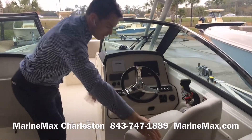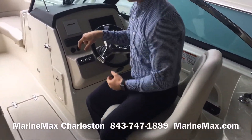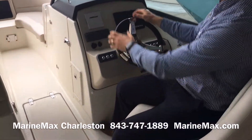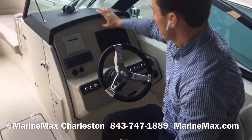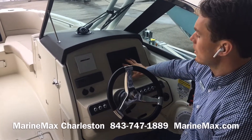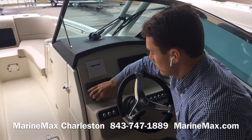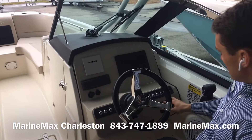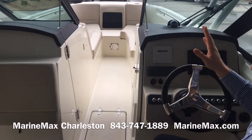Moving further forward, the 230 Vantage has a really comfortable helm. Flip-up bolster, angled foot rest, nice vinyl-wrapped steering wheel, and a vinyl-appointed brow. We've got a nine-inch Raymarine unit on this boat, a four-inch Mercury Vessel View display, and Fusion Bluetooth stereo. Got charging ports and an auxiliary port for your devices, trim tabs, and JL Audio speakers. This boat has an outstanding sound system.